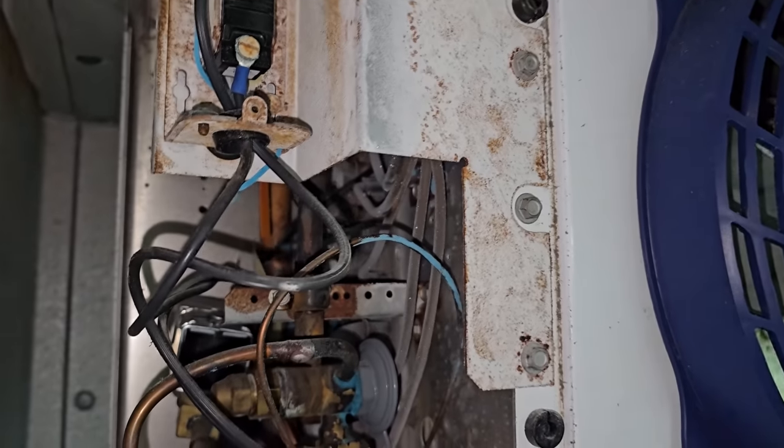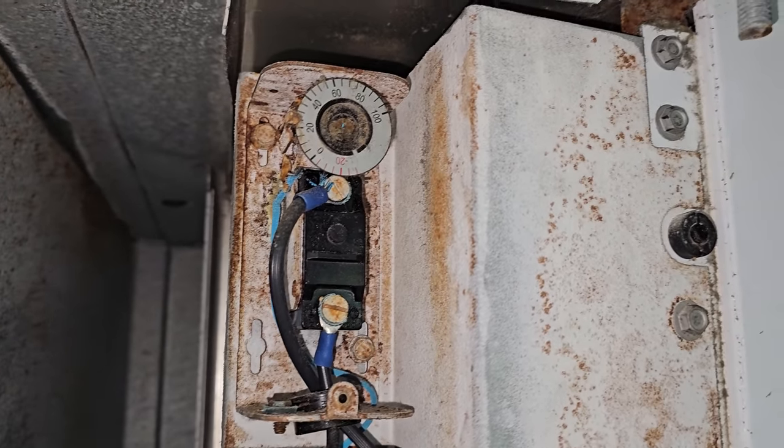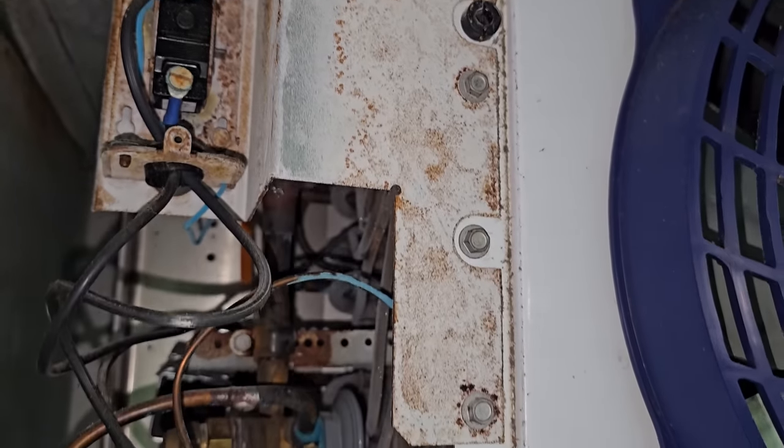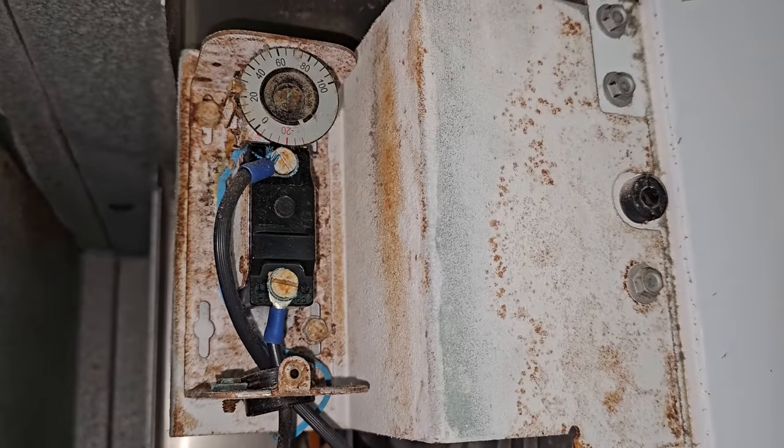That is corrosion from the products they're keeping inside this box. It becomes airborne and attacks the dissimilar metals — specifically the copper. So we're going to change this thermostat.